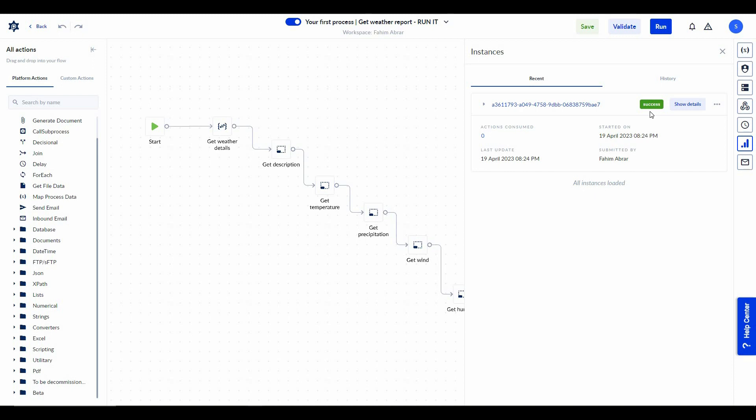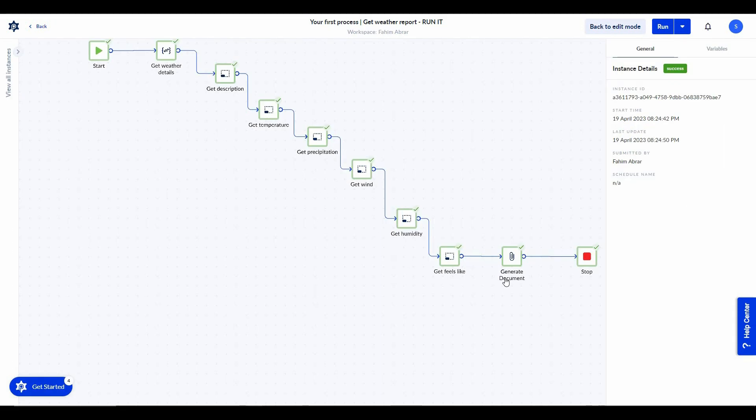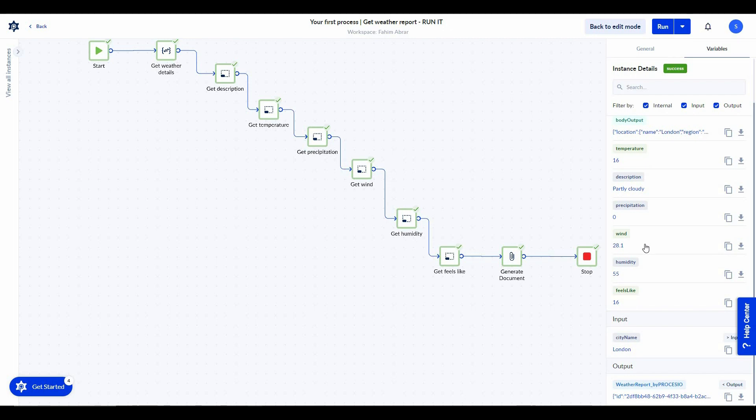It has succeeded and run properly. Let's open it and click on 'Show Details.' As you can see, all of the actions have been performed properly — all actions have a check icon which means there was no problem. To get the temperature details of the weather report, click on variables. The temperature of London is 16, the description is partly cloudy, the precipitation is 0, and the wind is 28.1.